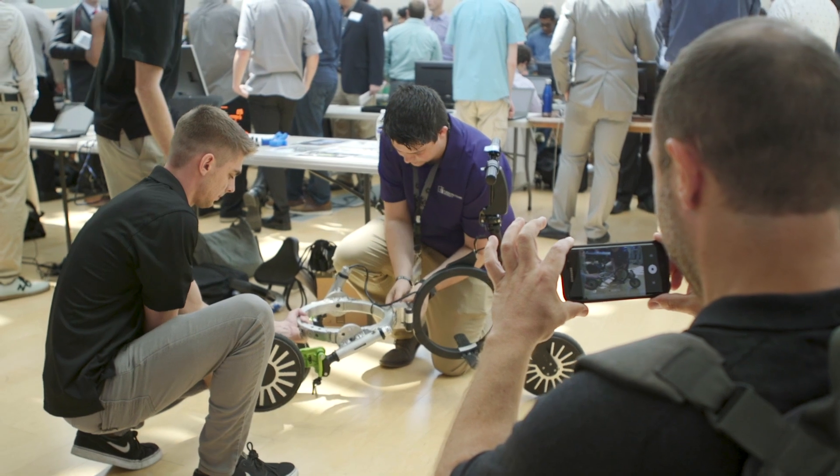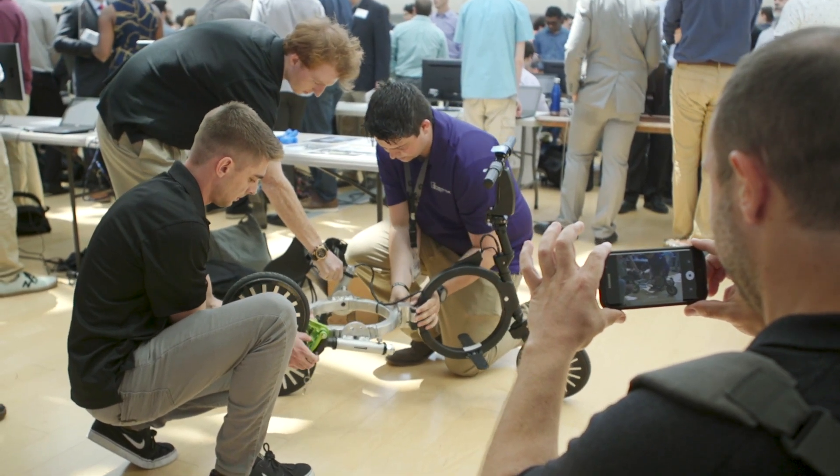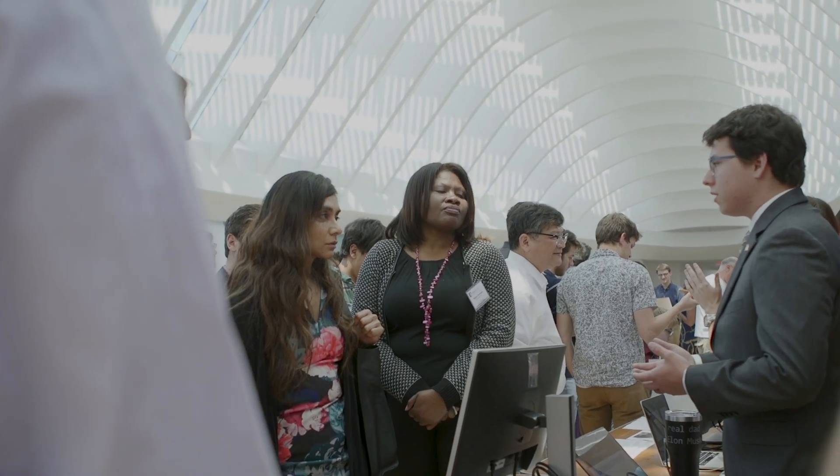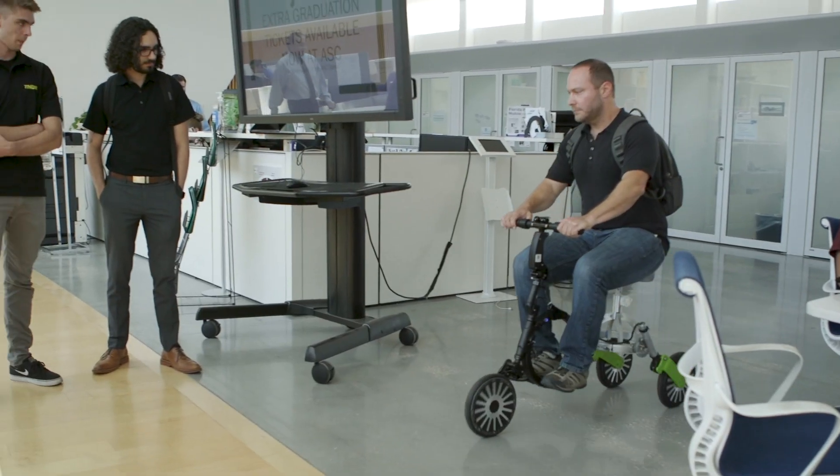It's so much fun to see all these young engineers solving a lot of real-world industry issues, and they're really bringing bright solutions to the problems that have been presented to them from my company and from other companies.